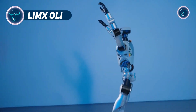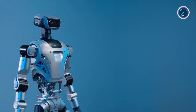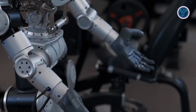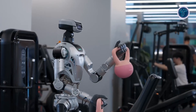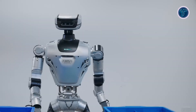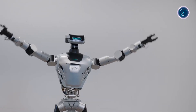The LIMX OLLI by LIMX Dynamics is a full-size humanoid robot engineered for AI research and automation. Standing 165 cm tall and weighing under 55 kg with the battery, it features 31 active degrees of freedom across the neck, torso, arms, and legs, allowing fluid, human-like movement. Its modular design accommodates various attachments such as two or five-finger grippers, tactile sensors, lidar, IMUs, and advanced vision and speech modules.